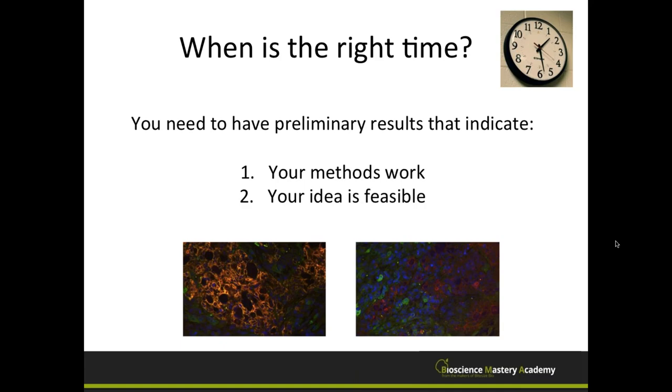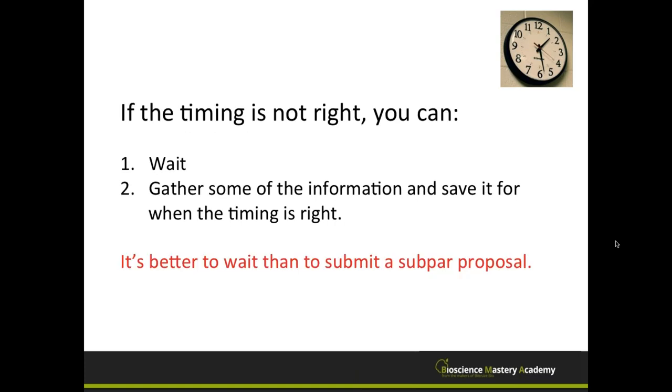To send in a reasonable grant proposal, you really need preliminary results that indicate your methods work and your idea is feasible. Even if a call for proposals says preliminary results aren't required, it's much better if you have something to show — even a modest amount. If you can demonstrate that you know how to do those methods and that your idea has a chance of working, you're already a step ahead of other applicants. In general, it's better to wait and gather information than to submit a subpar proposal.